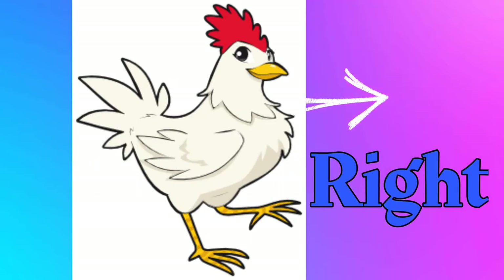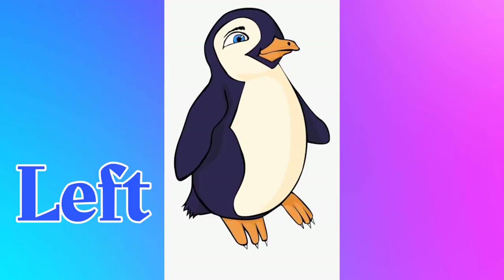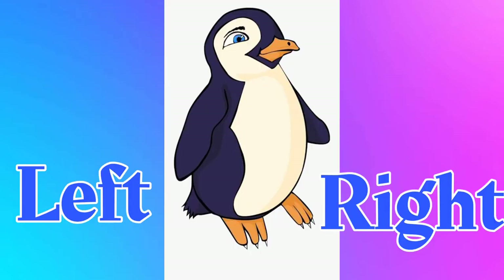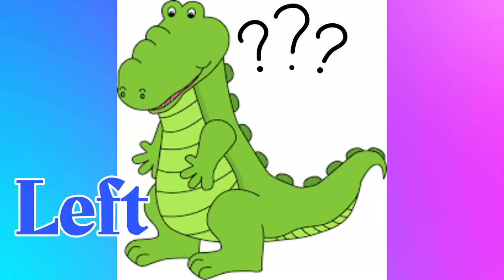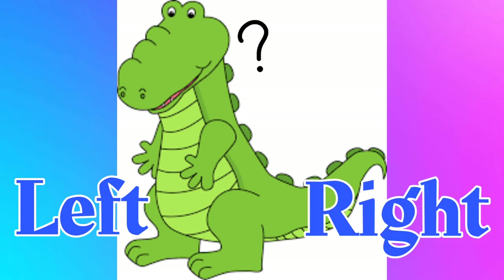The cow is facing to the left. The chicken is facing to the right. Now tell me, where is the penguin facing? Yes, to the right. How about the dino? To the left.